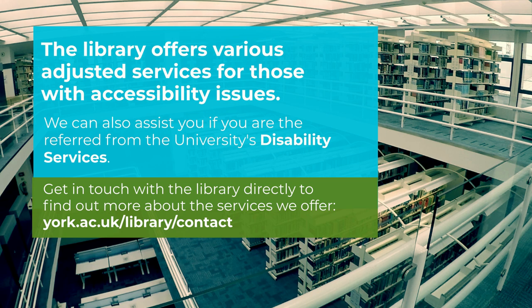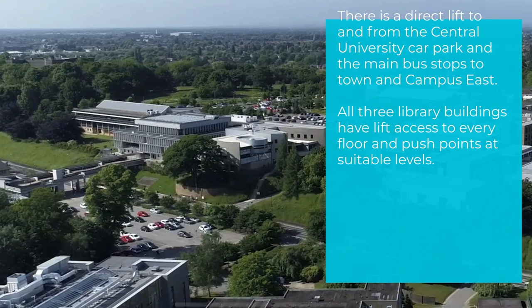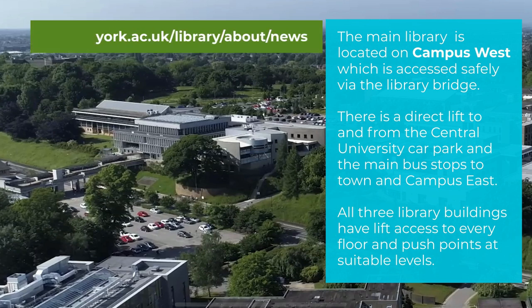The main university library is located on campus west and is made up of three connecting buildings. You enter through the Morrell, which sits at the top of the library bridge. There is direct lift access to and from the central university car park and the main bus stops. At the moment there's a lot of building work on campus, so keep up to date with any changes via the news section of our website.